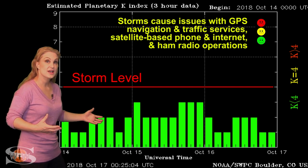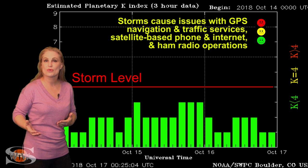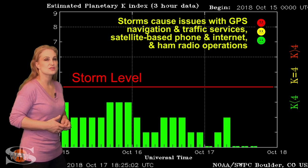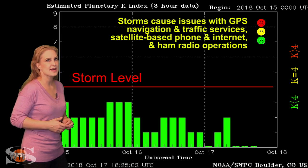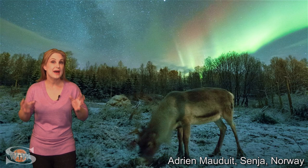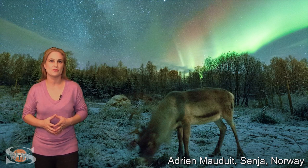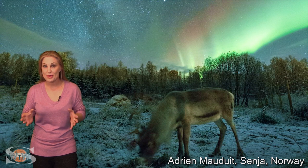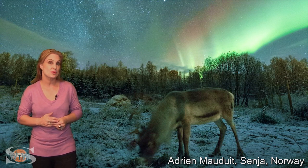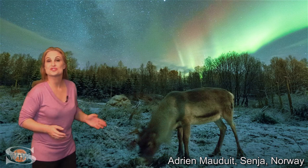Things have settled down, and we're now in a waiting game for this next coronal hole to rotate into the Earth's strike zone. We could start seeing storm conditions or at least active conditions starting around the 19th. Over the past couple of weeks, we've gotten some amazing aurora over many parts of the world. Extra links are in the description so you can take a look at them yourselves.